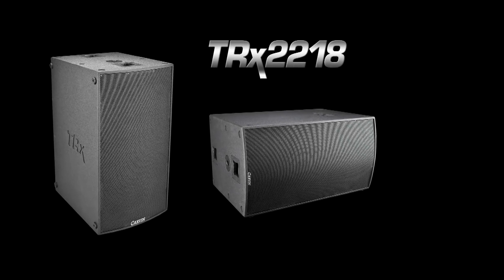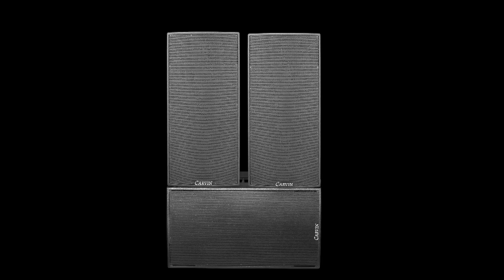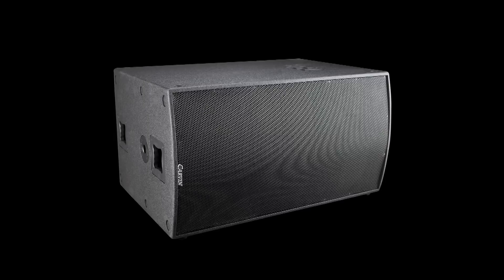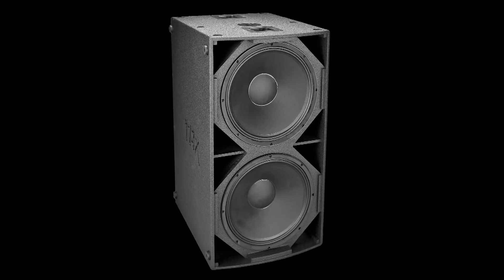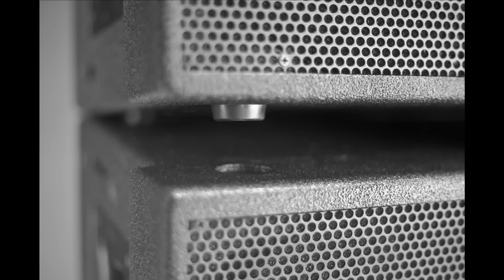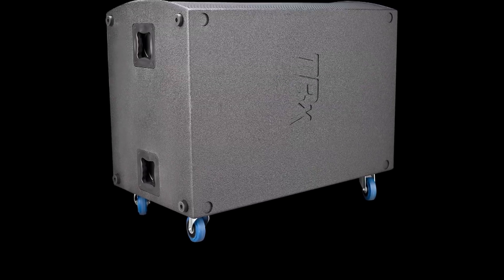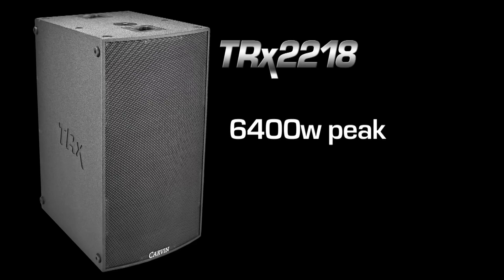The TRX 2218 is a dual 18-inch sub that is ideally paired with the TRX 2153 or TRX 2215. Positioned either vertically or horizontally, its eight corner ports couple in either direction and provide strong wall support for the highest efficiency possible. A single sub in the vertical position ideally places stacked mains to throw over the crowd. Matching foot receptors are included for use with stacking the TRX 3210 line array. A single pole mount is included for mounting smaller mains on top. Optional CTS 44 casters allow for easy transport. With a 6400-watt peak rating, this dual 18-inch sub will deliver impressive low-end punch for both live and DJ demands.